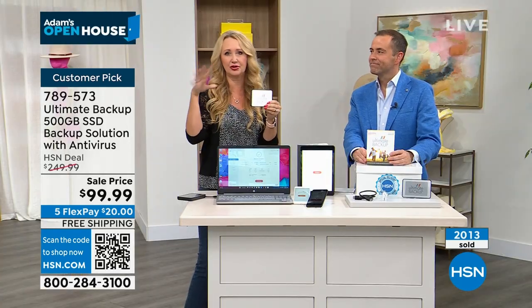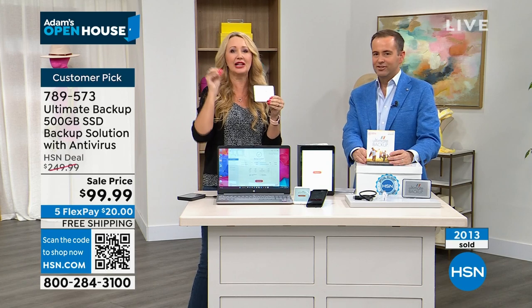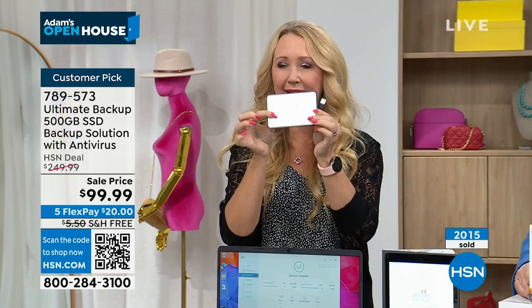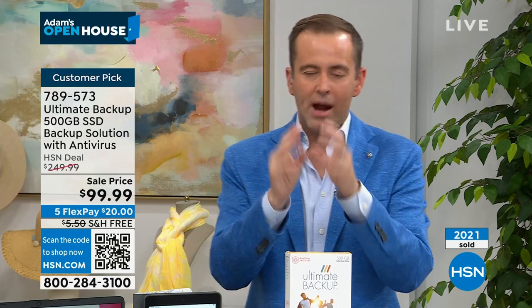So what is 500 gigabytes? It is 160,000 photos — that's a lot of photos! That's even more than I have and I take a lot of photos. It's 120 hours of high definition video, or 8,000 hours of music. Think about every song being two or three minutes — this is 8,000 hours of music. Everything in your entire life can be stored and kept safe right here. The pricing is amazing — down from $250 to $99 with free shipping and handling.